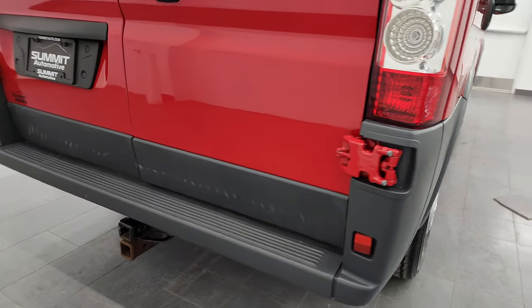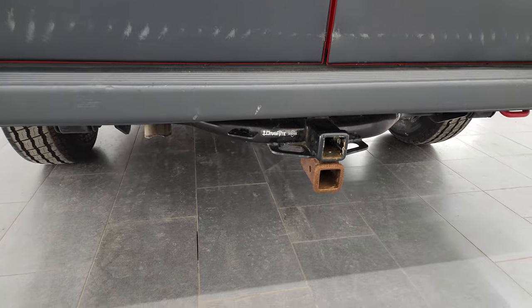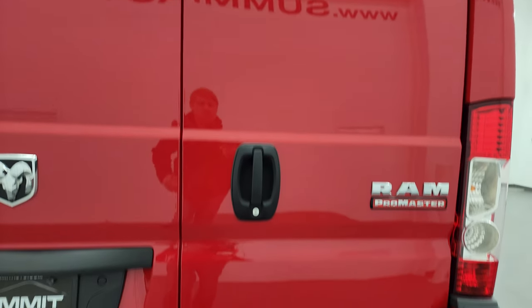Coming around the back, this one does have a receiver hitch — it's kind of a weird double hitch but it is included. The back doors are in nice condition as well.